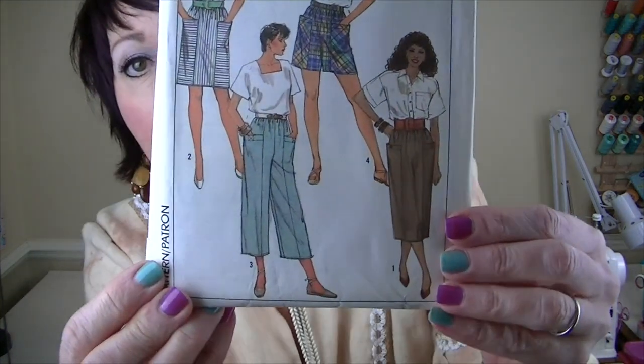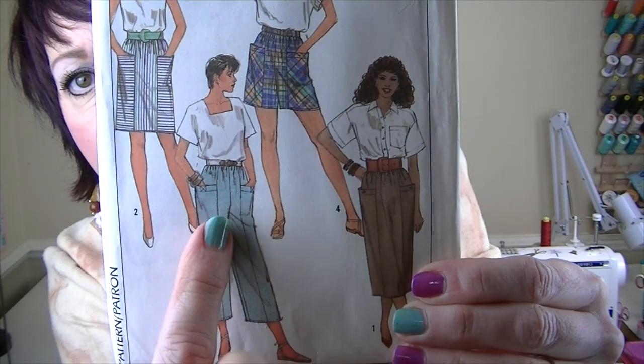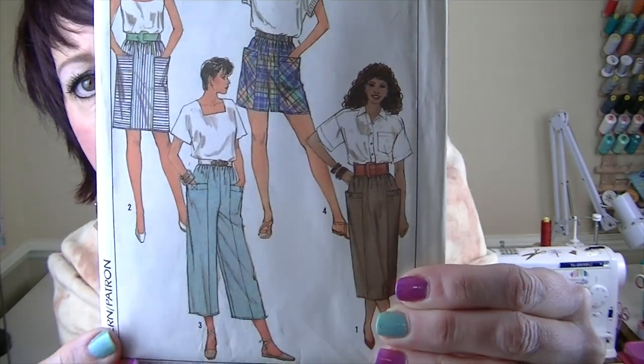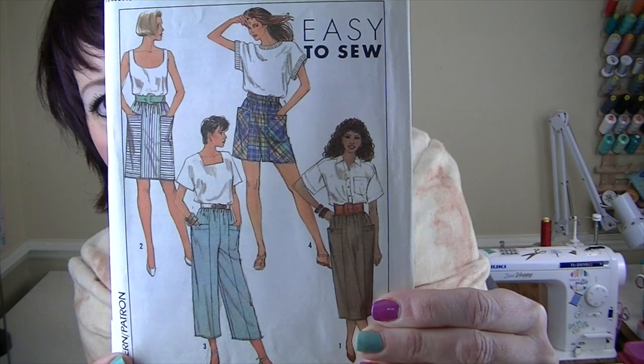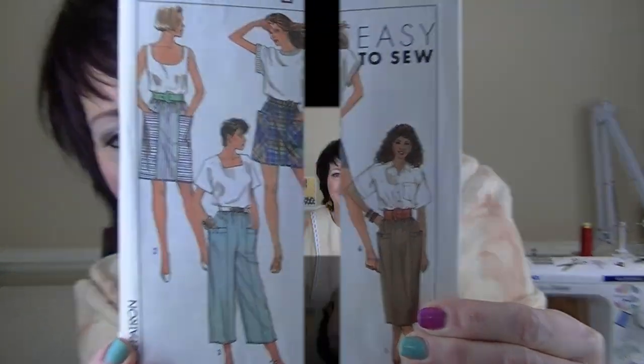For the 80s decade I chose Simplicity Easy to Sew 9202. These remind me a lot of the Pietra Pants — I have made those and love them, but I want to make these pants. I really like the seam detail and the pockets. I need some more pants in my wardrobe and this pattern is from 1989.